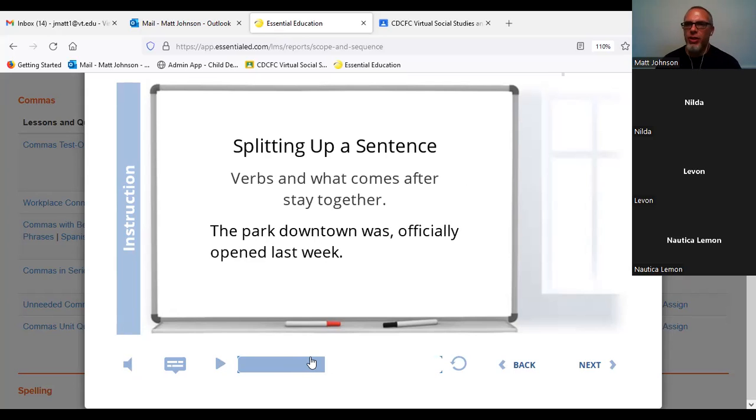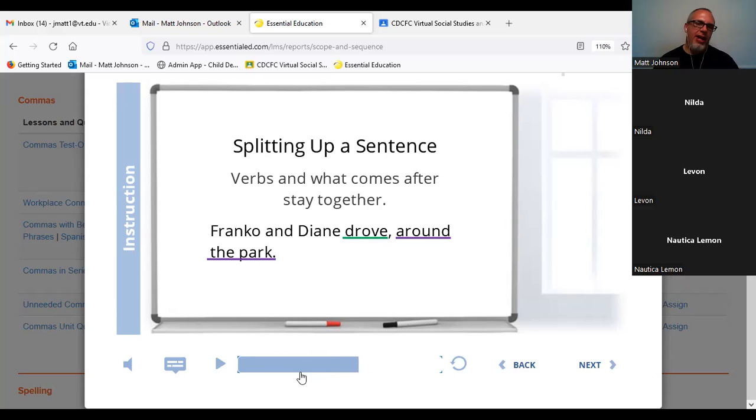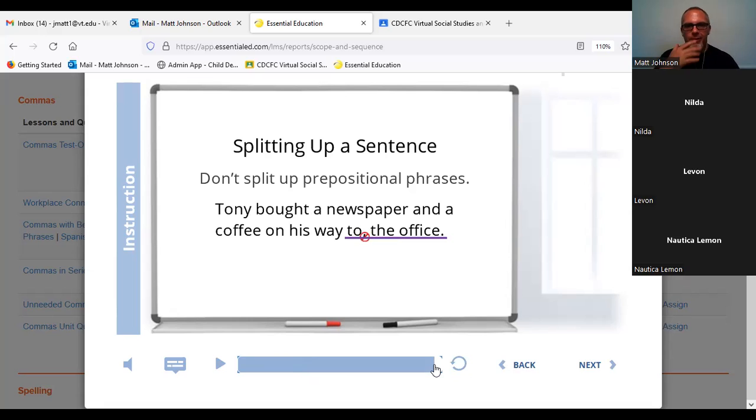'The park downtown was officially open last week.' If it's forcing you to pause, there's a good chance that that comma is not correctly used. A lot of times you don't necessarily pause over a comma, but it does sort of change your cadence or direct the way you're understanding the sentence. But if it's just an abrupt lurch in the sentence, you can see intuitively that that's probably wrong. Those commas feel intuitive to use sometimes — we just got to be careful.